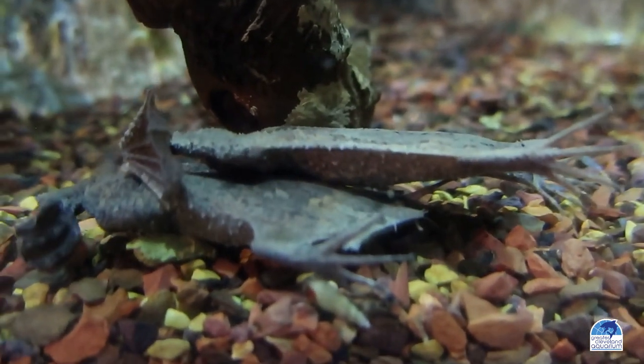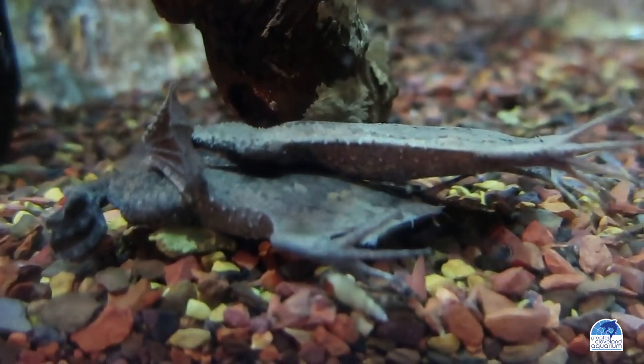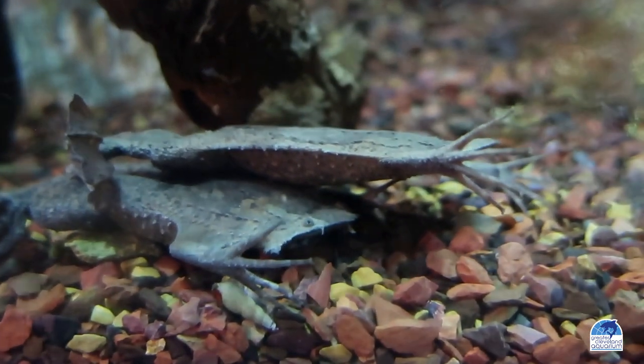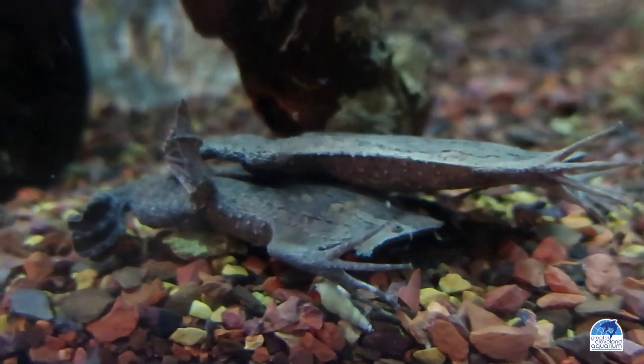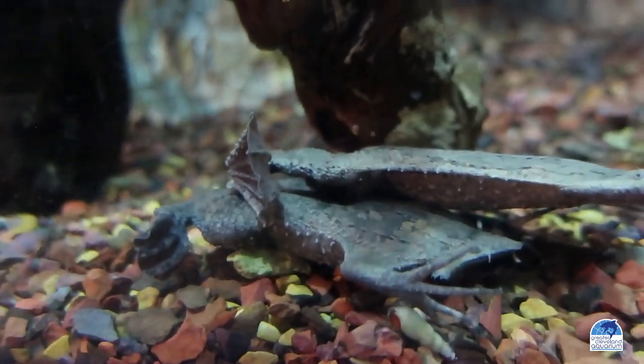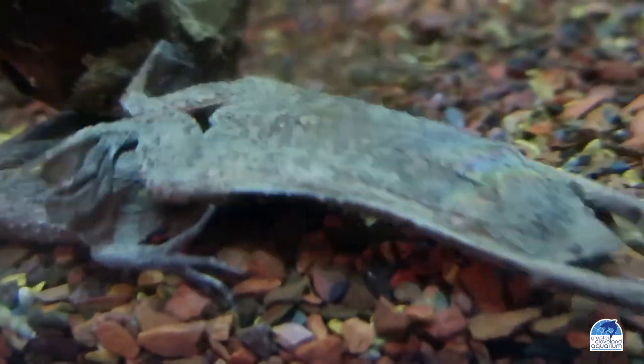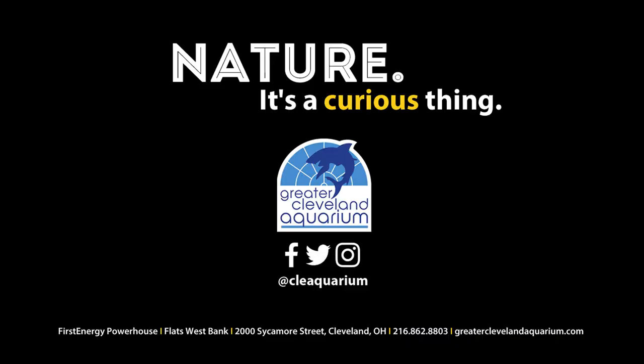There, they will develop for several months before her babies will swim out of her skin, fully formed and able to provide for themselves. The toads and I are looking forward to seeing you at the Greater Cleveland Aquarium soon.